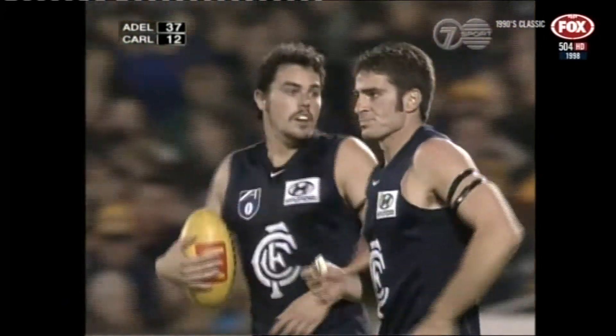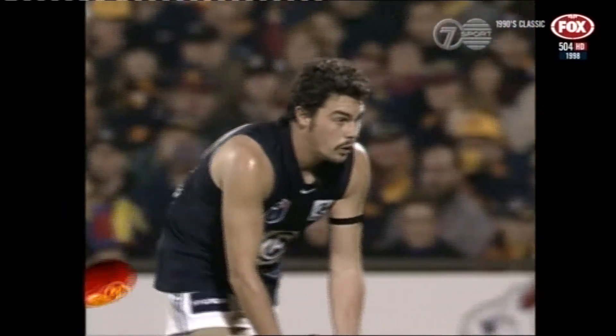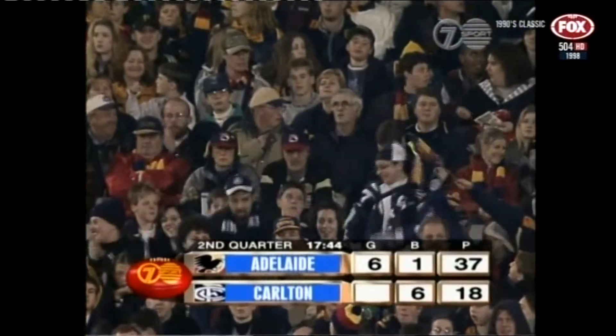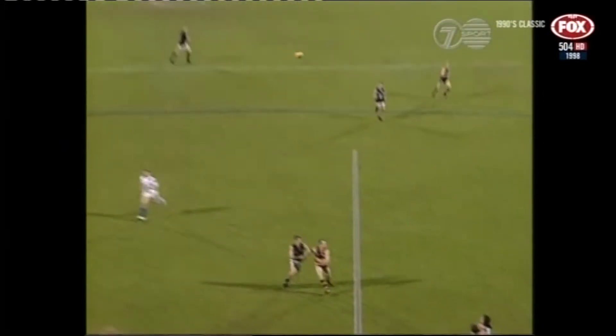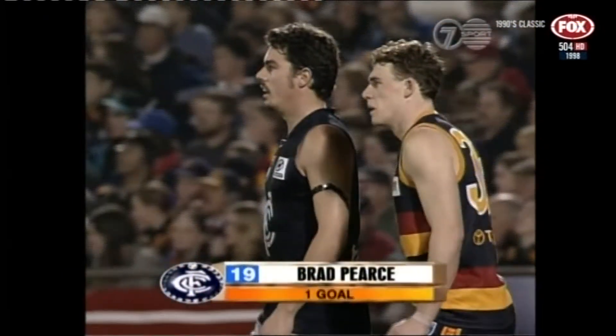Murphy to the goal square — marking contest. Pierce — one-hander away from Goodwin — it was well played in the finish by Brad Pierce. Good work one-on-one there by Pierce. Goodwin just unable to spoil, and there's a pretty good kick here by Murphy — just kicking it to the favoured side of Pierce, who really had Goodwin in check. Pierce has been operating inside the 50 metres all on his own. Pierce surely must get the second goal — and he succeeds in doing so! Badly needed first goal of the second quarter. The Blues 2-6-18 trail Adelaide 6-1-37.